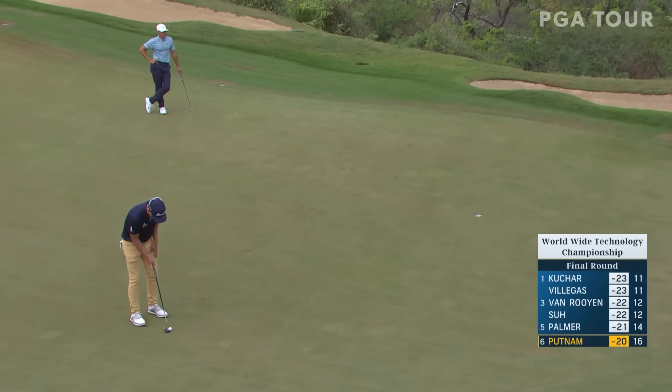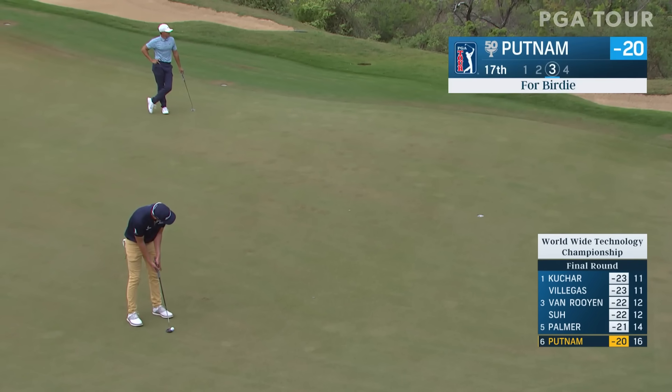At the 17th, this is Andrew Putnam — another man at least 20 under par. Nine under on the day.